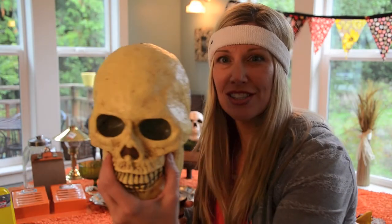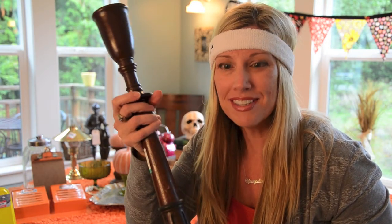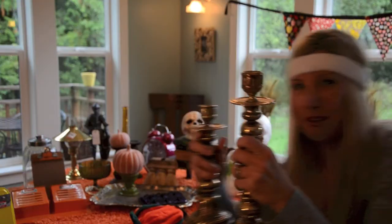Frankenstein. Skulls. Candelabras. More candle holders — I just don't think you can have enough.